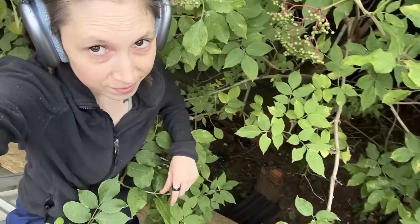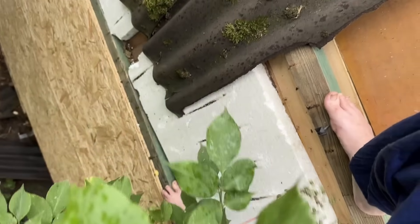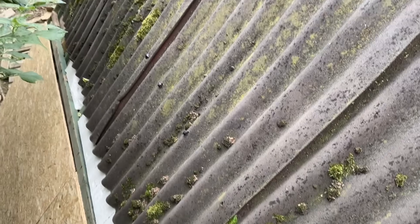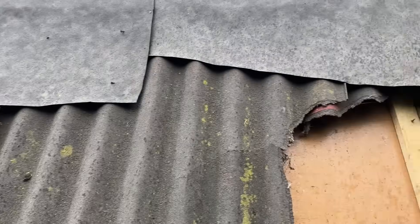I found elderberries next to the roof and then missed them getting ripe between rainstorms — I didn't harvest a single berry this year. Next year I won't miss the season. But for now, it was all about the roof.